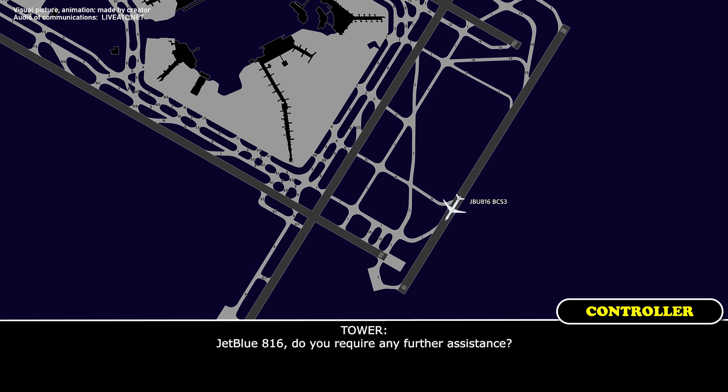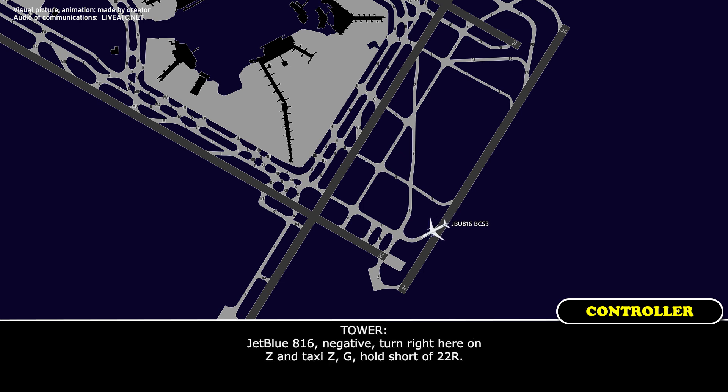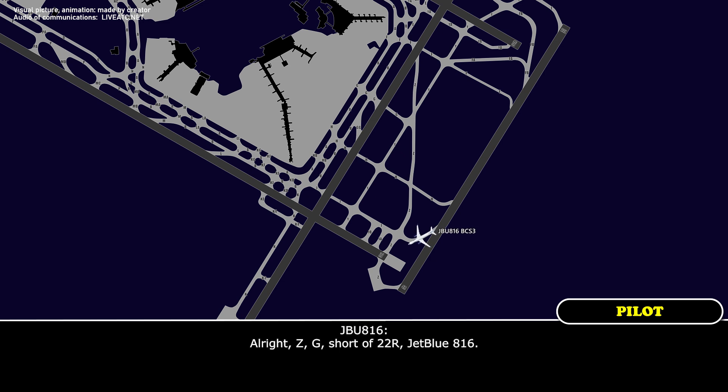JetBlue 816, do you require any further assistance? No further assistance. Just to verify — straight ahead here on Juliet, short of 22R, JetBlue 816. Negative, turn right here on Zulu. Taxi Zulu, Golf, hold short of 22R. All right, Zulu Golf, short of 22R, JetBlue 816.